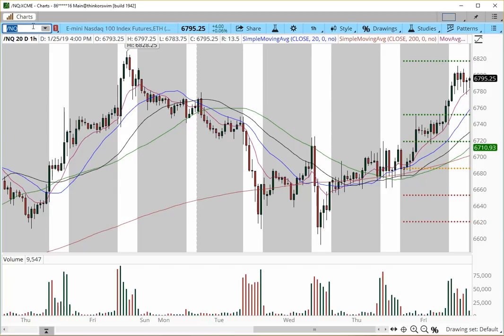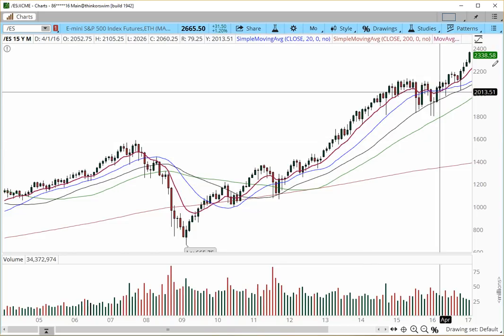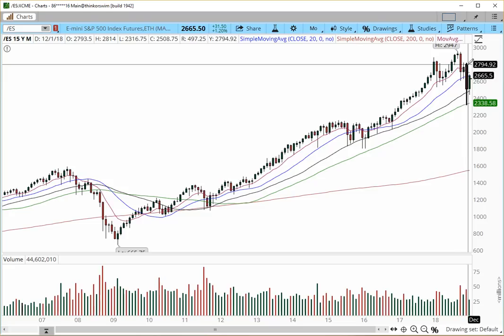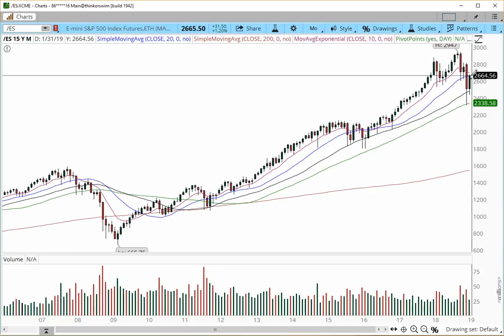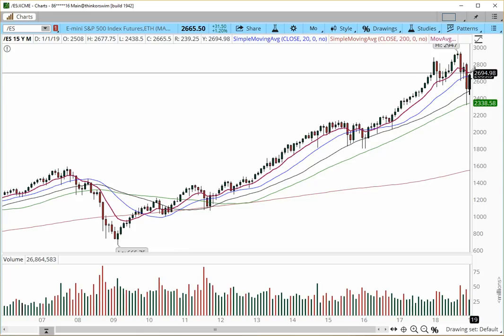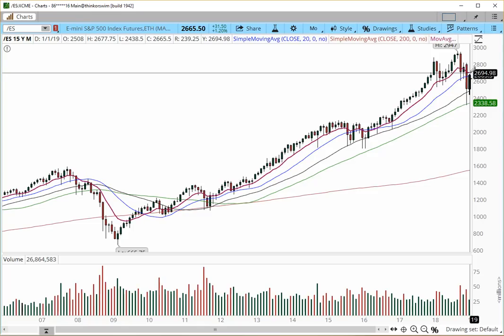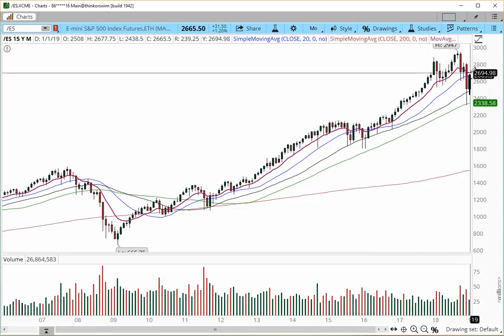Let's move on to the E-mini S&P. Starting with the monthly chart — very strong, trading within December's really big bar. The 34 simple moving average caught the price and projected it higher. Right now price is trading into the 20 simple moving average and the 10 exponential moving average is coming right in. The more we gravitate into this area, the more we'll see this dynamic 10 EMA come in a little bit deeper into the 2700 zone. The monthly chart suggests we should still be looking for further continuation higher — 2700 is the next target level.